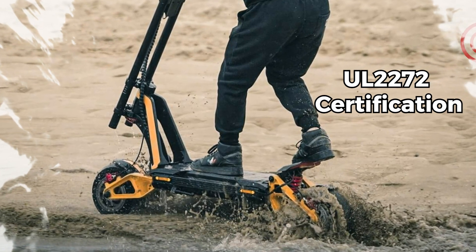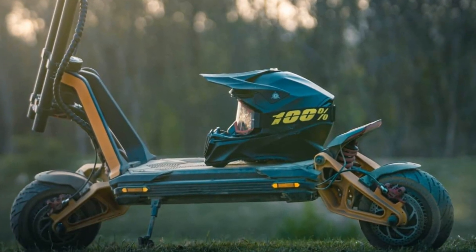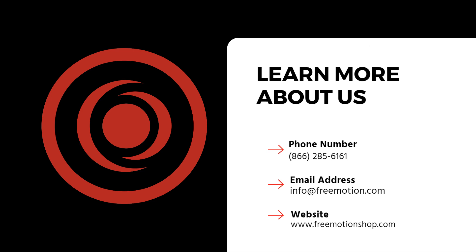UL 2272 certification is your assurance of quality and safety. The In-Motion RS electric scooter — where will your next ride take you? Thanks for riding with us. Like, subscribe, and join our journey into a new era.